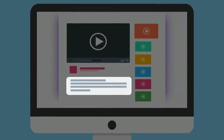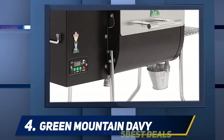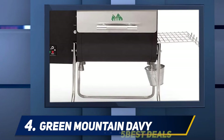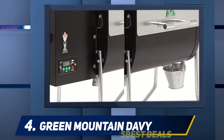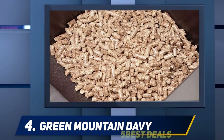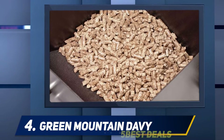At number four, the Green Mountain Davy Crockett. Green Mountain Grills is an American company that produces some of the best wood pellet grills and accessories at an affordable price. Their Davy Crockett grill is the best portable one on our list. It features SenseMate technology, which reads the grill temperature precisely, and a 17-pound hopper to maintain heat at a constant level. You can adjust the temperature from 150 to 550 degrees Fahrenheit in five-degree increments.